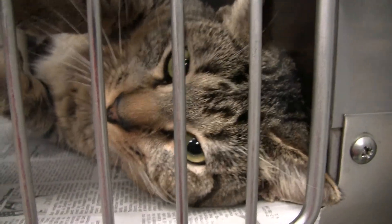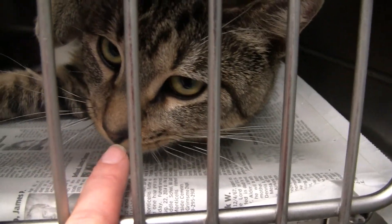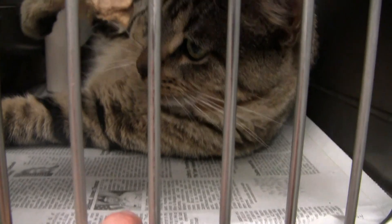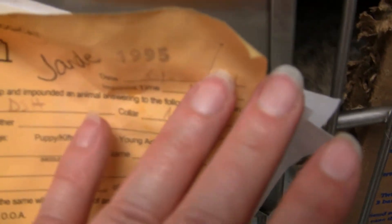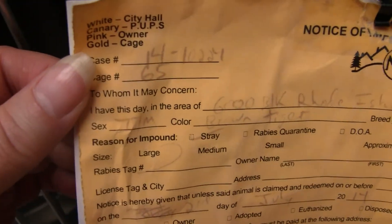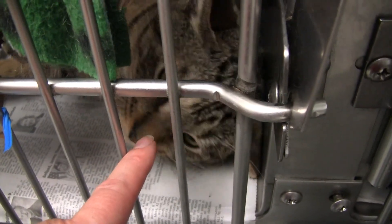Here is Jandy. Jandy really wants to be friendly, and he's trying really hard. He's an intact male. He's still a little skittish, but he's really coming around nicely.